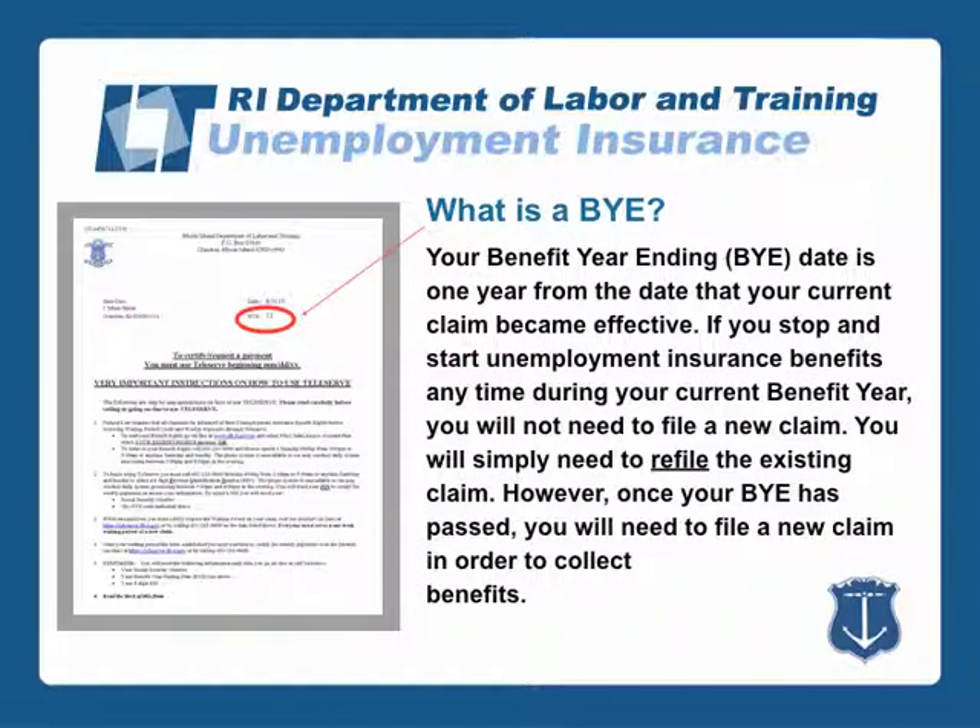Your benefit year ending or BYE date is one year from the date that your current claim became effective. If you stop and start unemployment insurance benefits any time during your current benefit year, you will not need to file a new claim — you will simply need to refile the existing claim. However, once your BYE has passed, you will need to file a new claim in order to collect benefits.